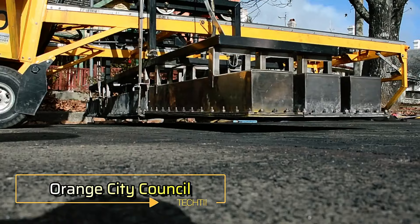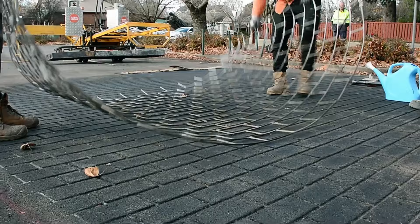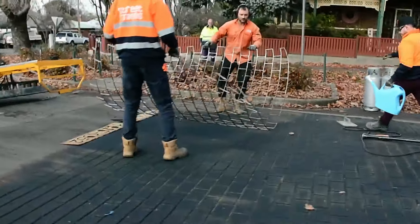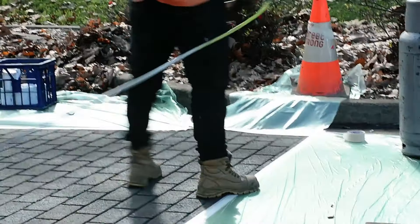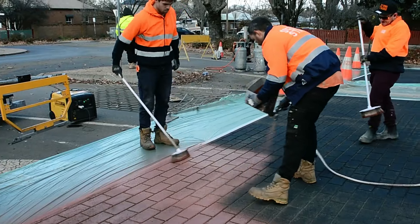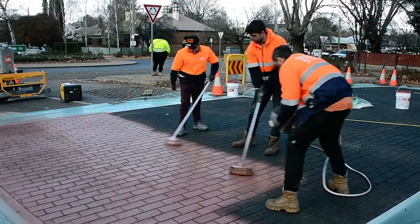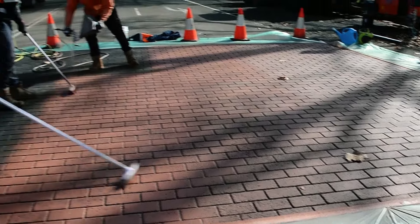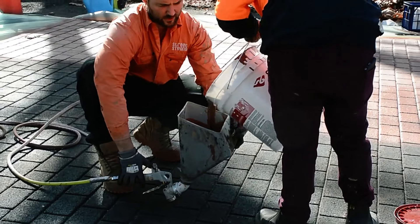In the Australian city of Orange, local authorities are enhancing pedestrian safety and comfort in the central district with an innovative approach. They've applied a special coating to roads designed to highlight high-pedestrian areas — essentially asphalt treated with heat stamping and coloring to mimic the appearance of paving stones. This provides a clear visual cue for drivers while allowing automobile traffic to continue smoothly, balancing aesthetics with functionality.